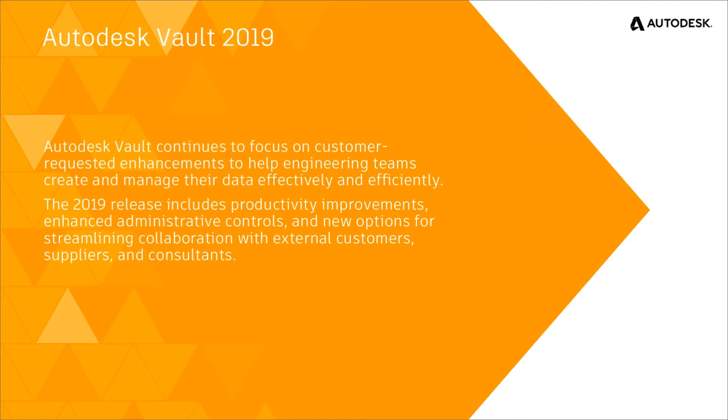Those enhancements also included some requested enhancements by you, the user, who put them on our idea station. So with that, 2019 — the larger enhancements have been included, not only the ones that are coming from you, the customers, but things that are needed to continue to make the product more streamlined and work well with any of the other additional CAD products that not only Autodesk creates, but some of our third-party CAD products that we integrate with.